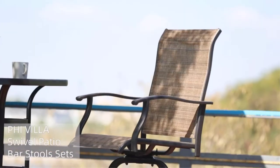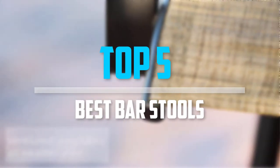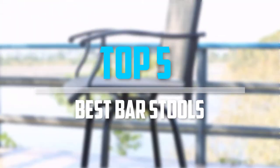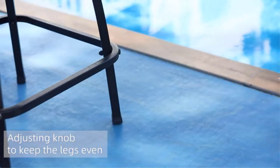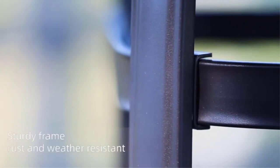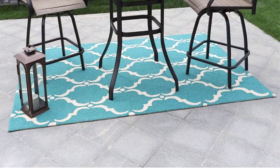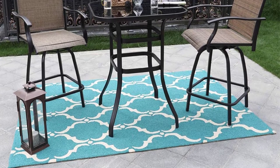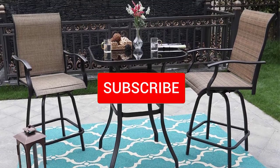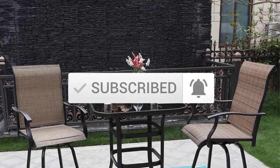Are you looking for the best bar stools in your budget? In today's video we break down the top 5 best bar stools available on the market. I made this list based on my personal opinion, trying to rank them based on price, quality, durability, and more. Check out the description below for more information, and make sure you subscribe for more videos. Let's get started.